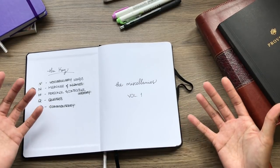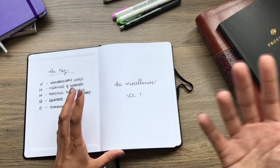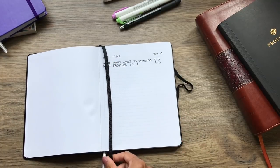I titled it 'The Miscellanies Volume One' because in theory, over the years I should accumulate more of these volumes.